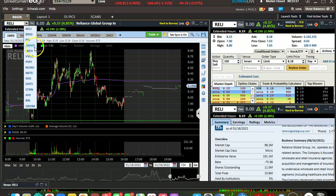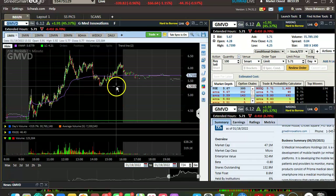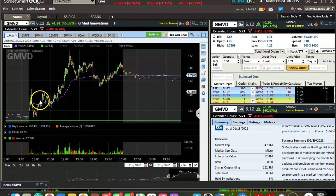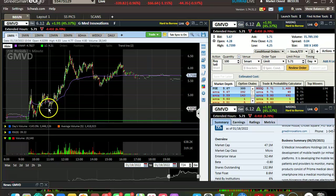GMVD — beautiful breakout, predictable, easy to recognize, even easier in hindsight obviously. Beautiful trend, great volume — all the stuff I'd look for. So that's that.